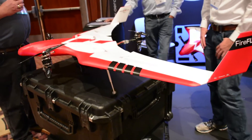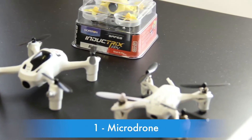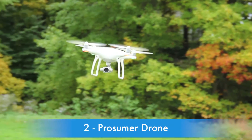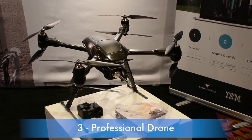The final considerations are size and price. There are three main types of drones: the micro drone, also known as a toy drone or nano drone; the prosumer drones, which are the most popular models that you often see in the news; and professional drones, which are designed to carry expensive cameras and other equipment.